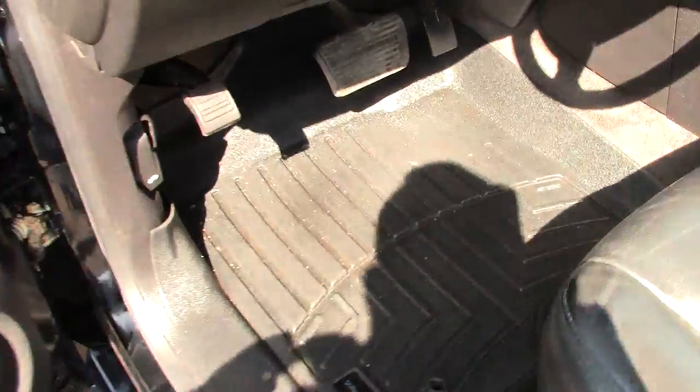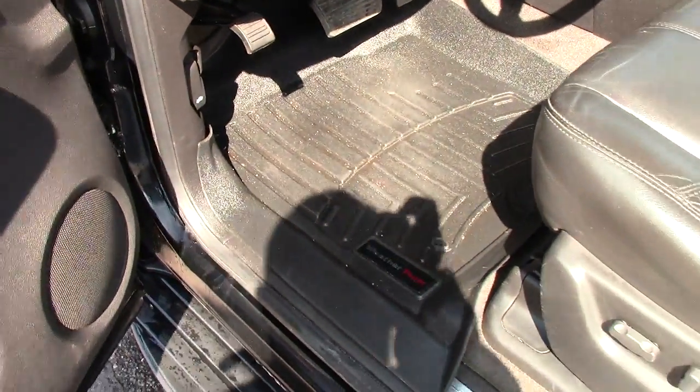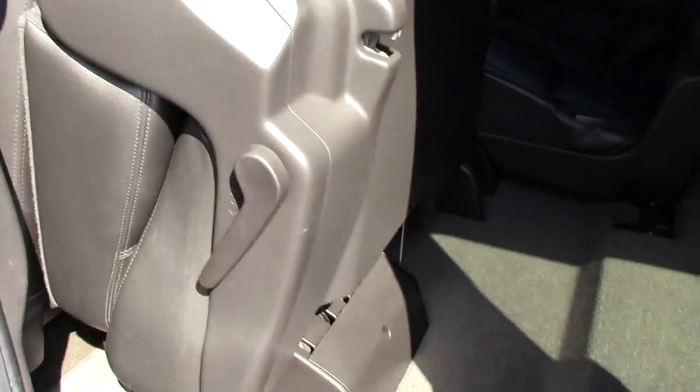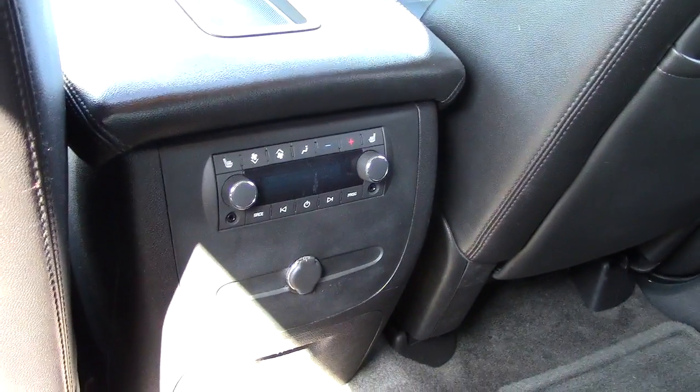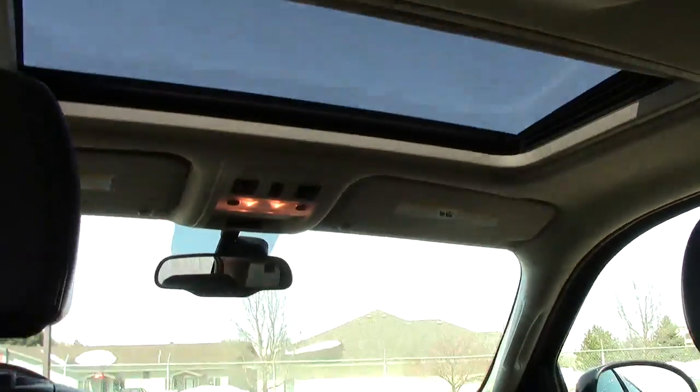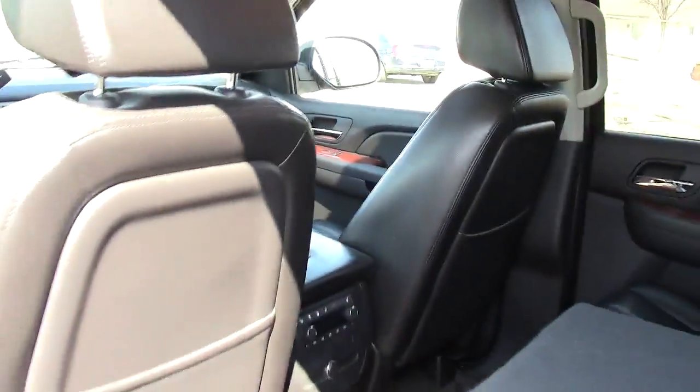Down here I noticed WeatherTech floor liners — I'm not a big floor liner guy but these things really are awesome. Coming in the back, you fold it up to access the rear third-row seating, and then with just one hand you flip that down, flip that one up and it becomes second-row seating. Super easy to get into the back. You've got heated seats in the back as well, another power port, and a sunroof up top.